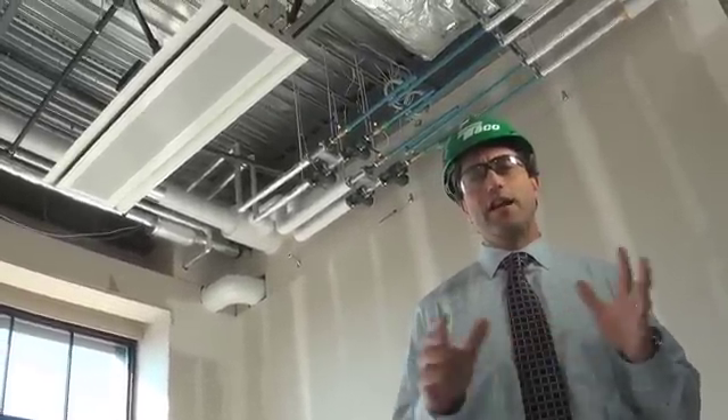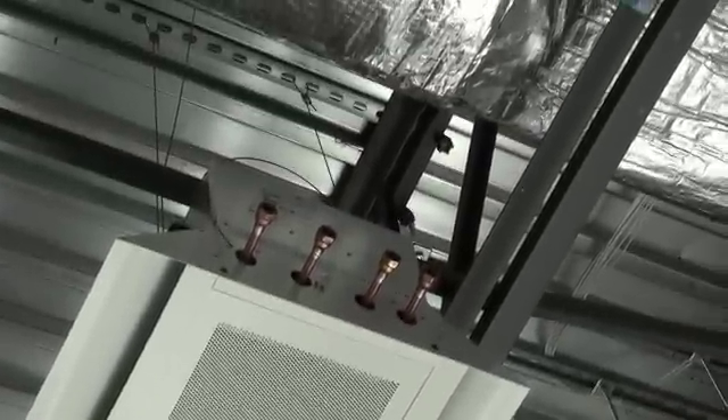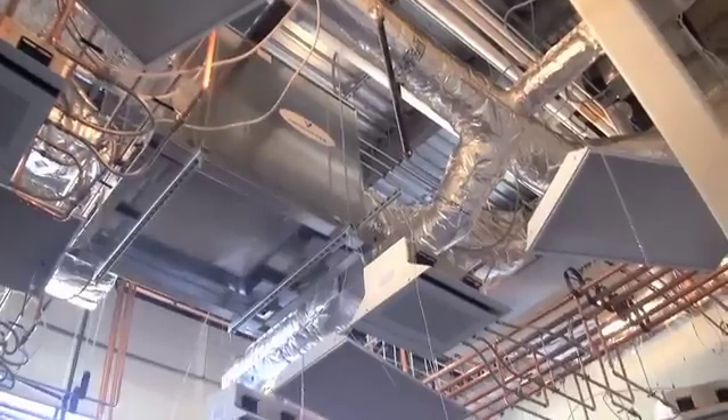What we've got here is a physical representation of our chilled beam module. It's Teco's way of creating value for our customers so that you can install and commission more complete chilled beam systems.